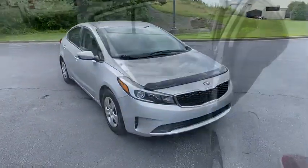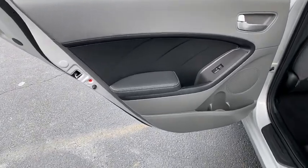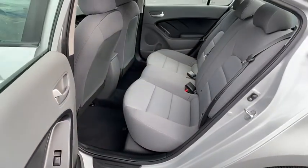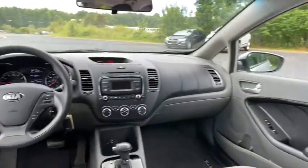Keyless entry, anti-lock braking system, traction control, stability control, steering wheel audio controls, Bluetooth, adjustable steering wheel, power steering, four-wheel disc brakes, rear defrost.